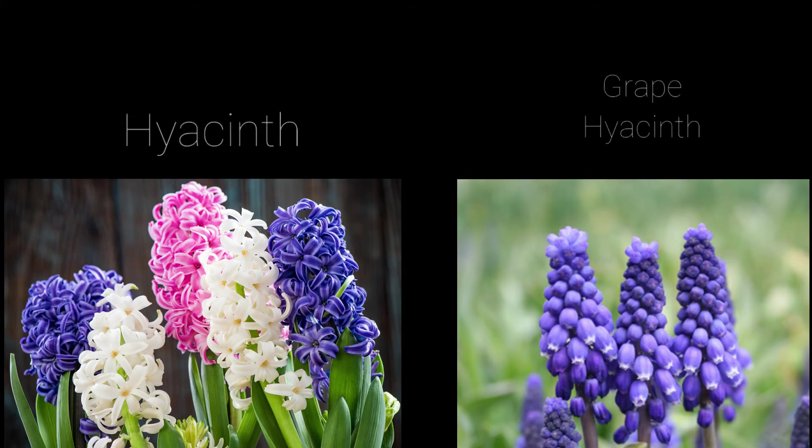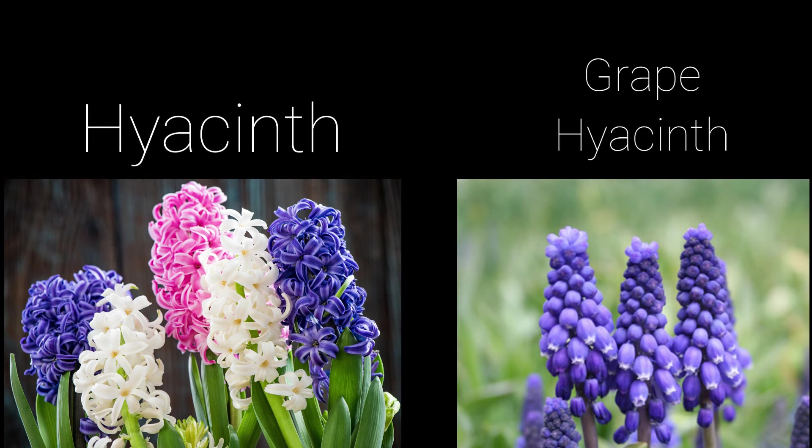Hyacinths come in many colors but all have a similar flower shape to the lily. They are associated with rebirth and are used to celebrate the Persian New Year during the spring equinox. Here is an example of two different types of hyacinth.